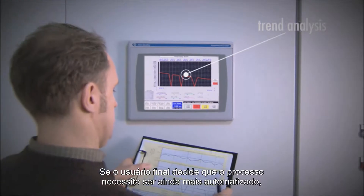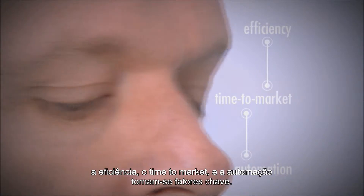If the end user decides that the process needs to be optimized further, efficiency, time to market and automation become key factors.